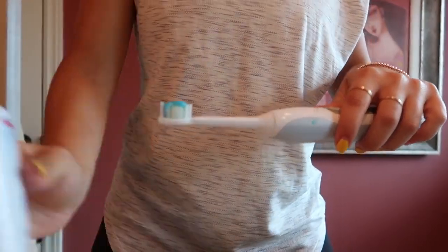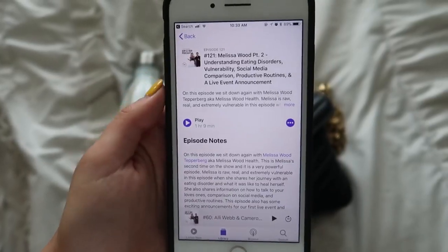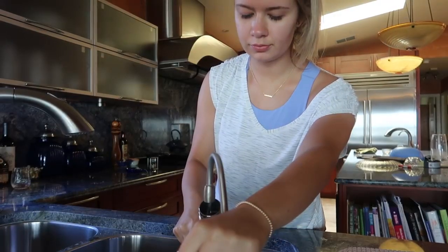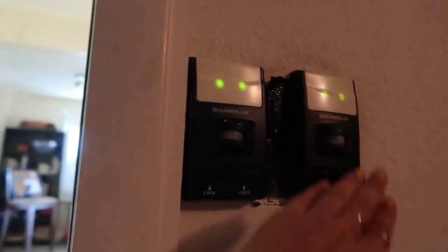I just recently joined LA Fitness. I've been brushing my teeth with this Sonicare toothbrush — I absolutely love it, I feel like it's really good. And I get a podcast queued up so I can listen to it while I work out. Always fill up your water bottle — I use a Swell because it keeps the water super cold and this one's extra big. Now it is time to head to the gym and get myself hyped up.